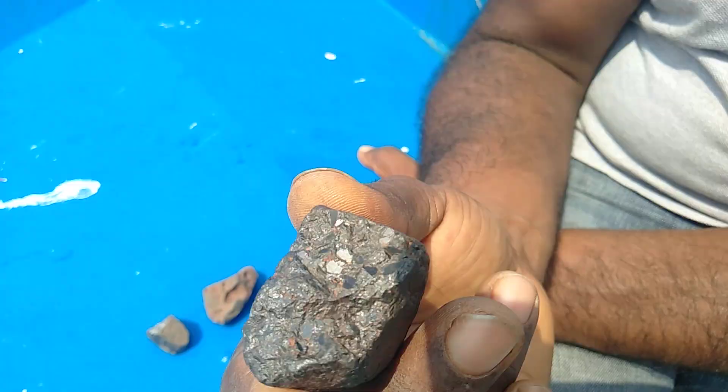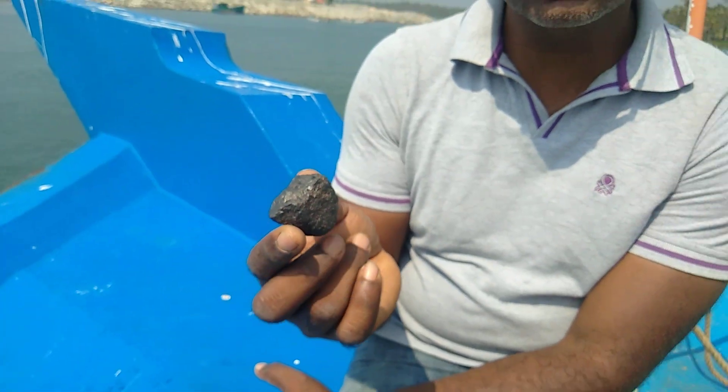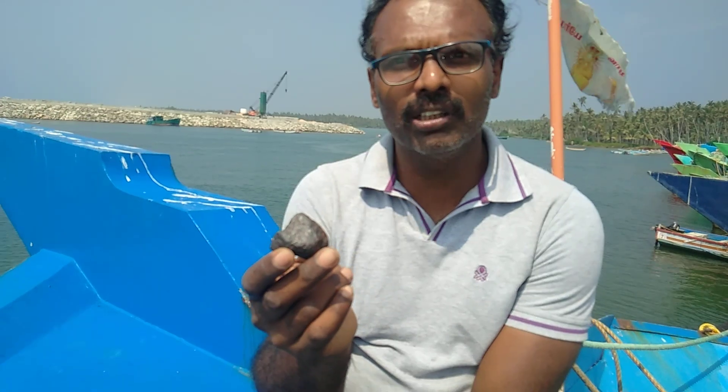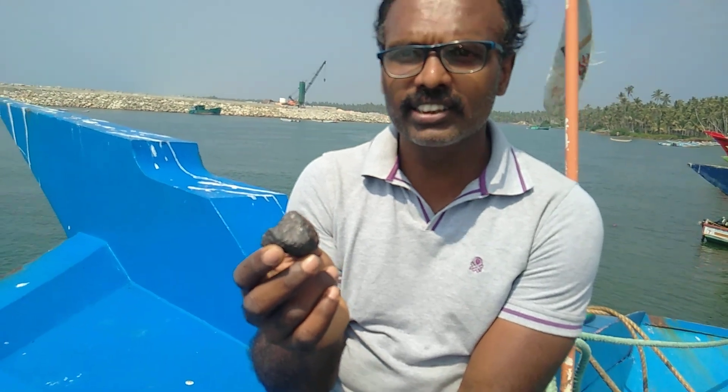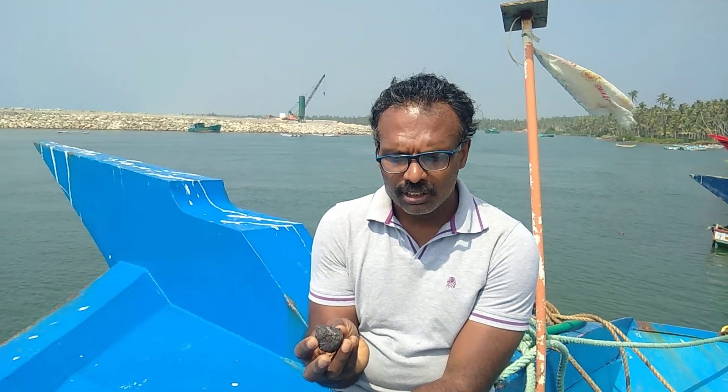Mainly, what happens to a meteorite is that when it comes from space, most of it is burnt and we only get ashes. But here only a small stone is found, and this we refer to as a small part of it.